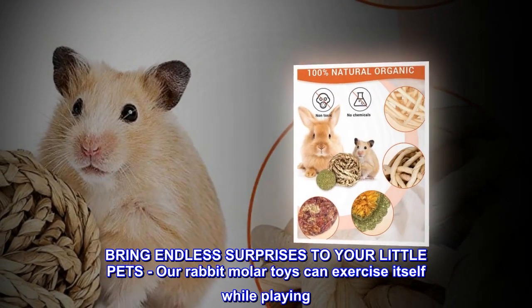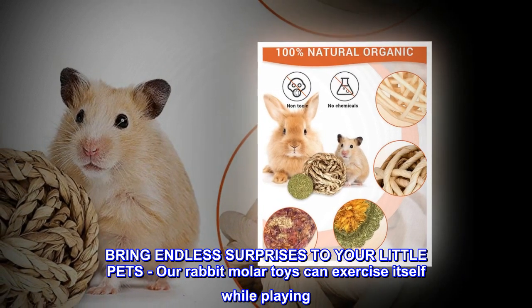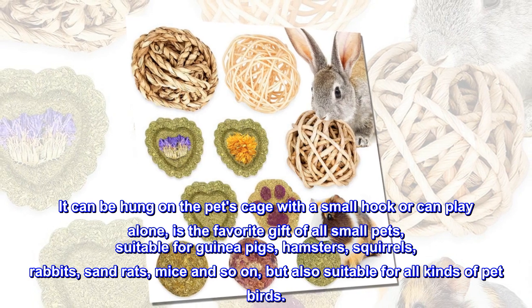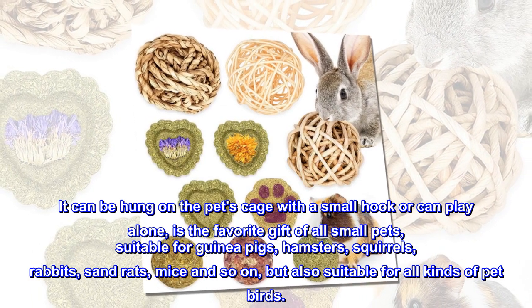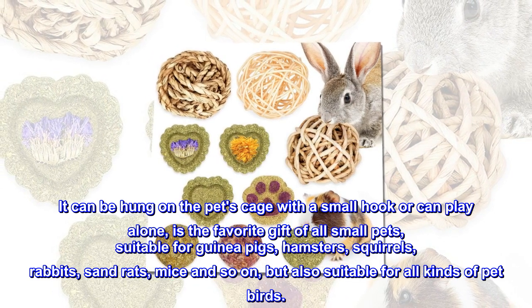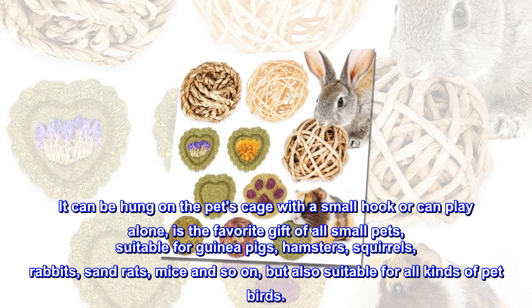Bring endless surprises to your little pets — our rabbit molar toys can help them exercise while playing. They can be hung on the pet's cage with a small hook or used alone, making them the favorite gift of all small pets. Suitable for guinea pigs, hamsters, squirrels, rabbits, sand rats, mice, and also suitable for all kinds of pet birds.